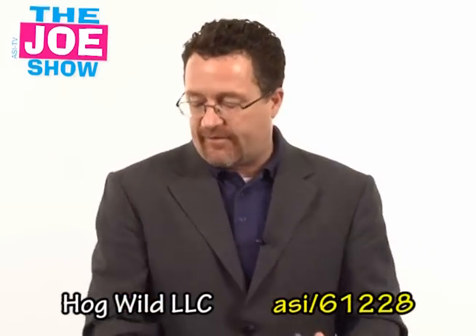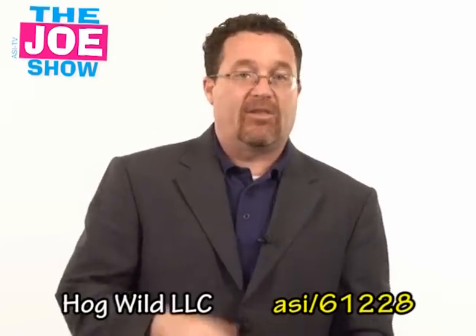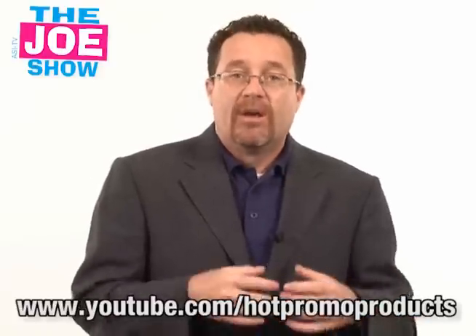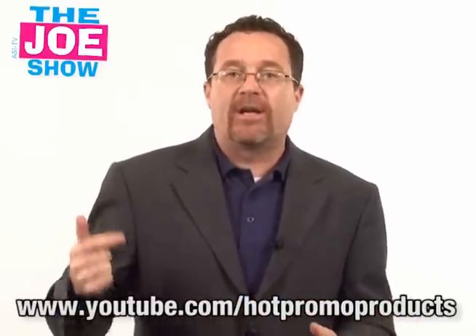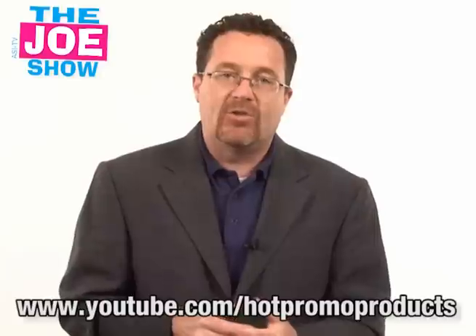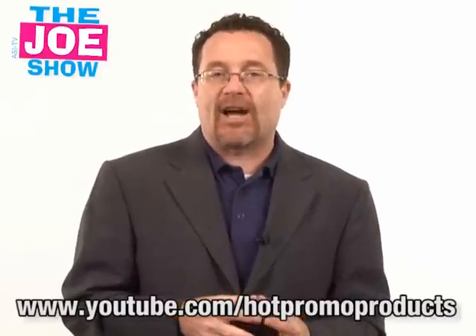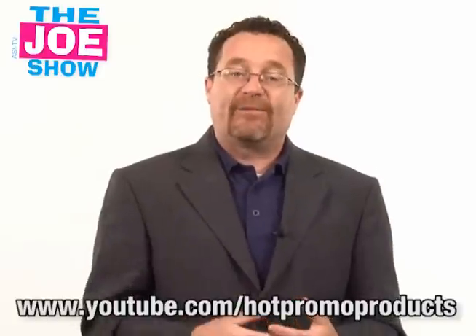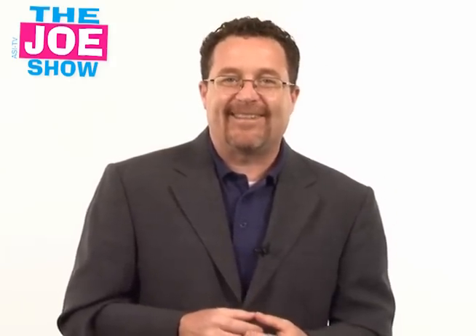I think these are neat, a lot of fun. They do come with a bag of balls — you can get either yellow balls or green balls. Thanks a lot for watching. If you want to send an end-buyer-safe version of the products you saw here, please go to www.youtube.com/hotpromoproducts. The same products and video are geared specifically to your clients. Thanks a lot for watching — we will see you next week. Have a great Fourth. This is ASI TV.